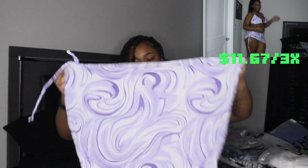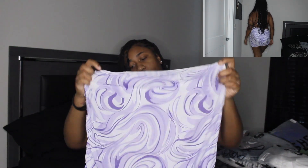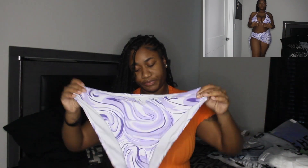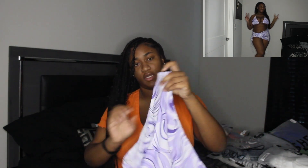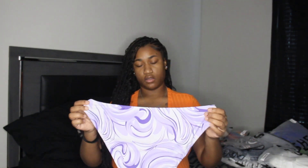We're going to jump straight into the bathing suits. We have this purple bathing suit — it's a three-piece set that comes with a cover-up skirt, the top, and the bottoms. The bottoms have a really cute pattern. I'm going to have a little try-on here.